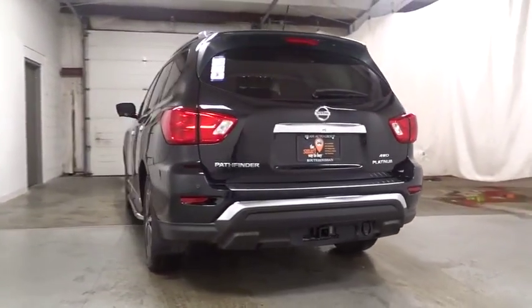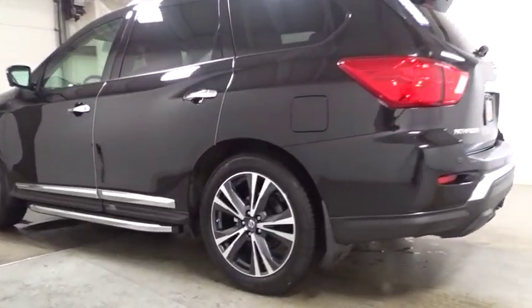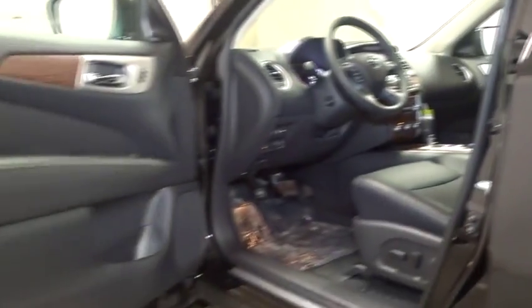Keyless entry, fog light, trip computer, MP3 player, electronic stability control, outside temperature gauge, leather seats, tachometer, brake assist, HD radio, Sirius satellite radio, engine immobilizer, tinted glass, power tilting steering wheel, leather shift knob.